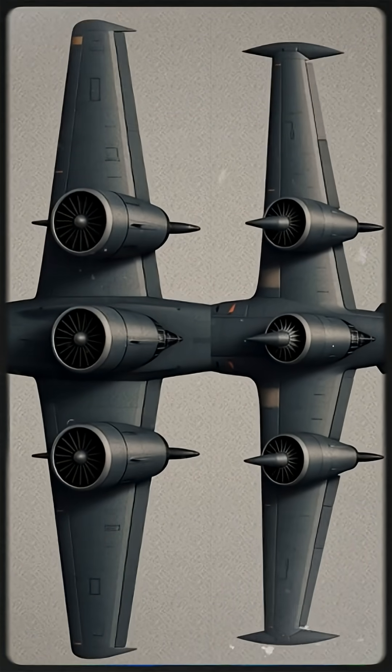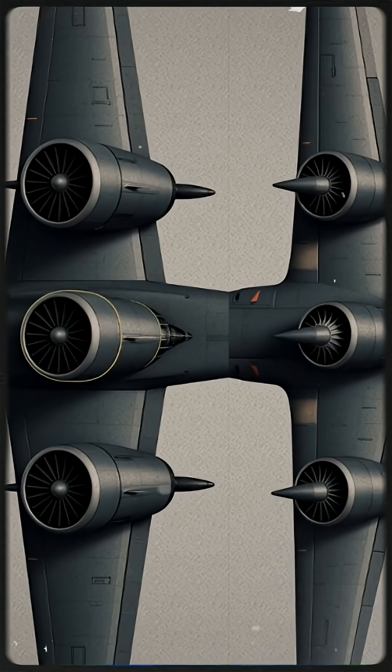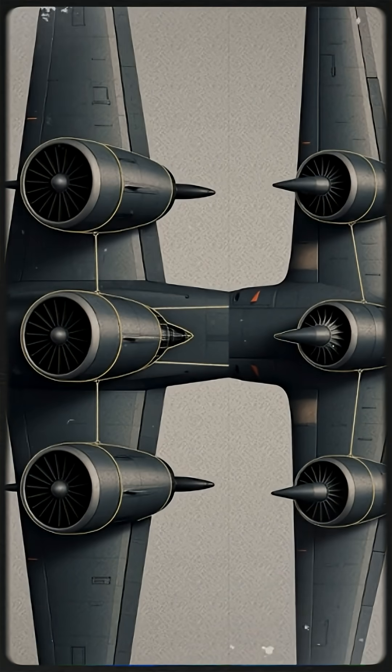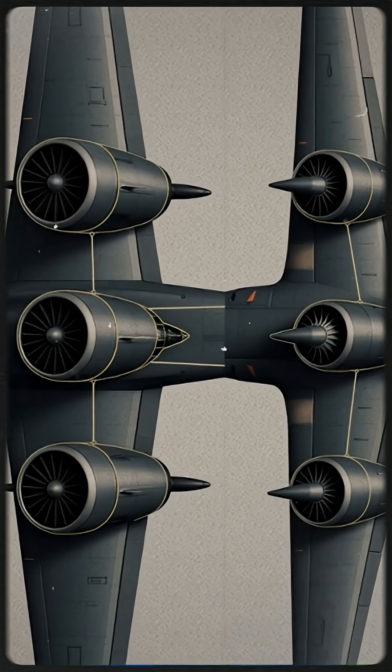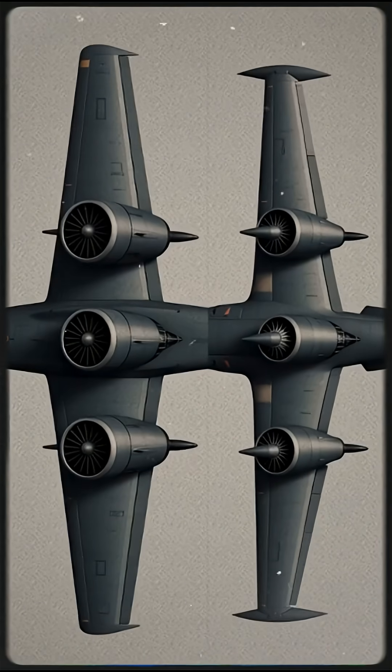The A-10's cannon accuracy, fuel efficiency, and ability to return home with heavy damage gave it the edge. Its engines were mounted high to avoid ground fire, and its simple design meant faster battlefield repairs — something the YA-9 couldn't match.